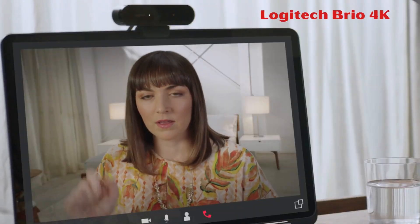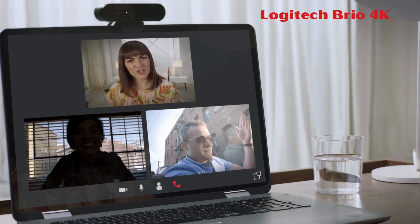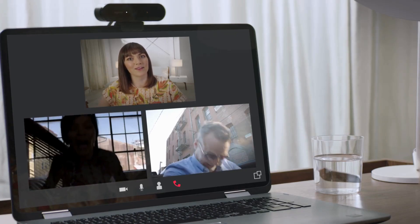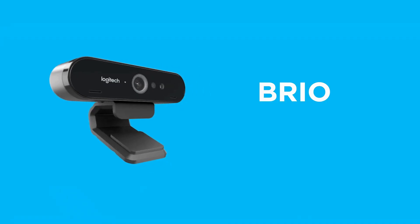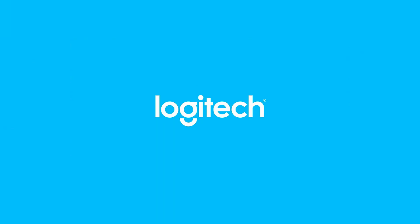The Logitech Brio 4K Webcam offers Ultra 4K HD resolution with 5x HD zoom for professional video calling experiences. It features Logitech RightLight 3 for auto light adjustment even in low-light conditions, and dual omnidirectional mics with noise-canceling technology for clear audio. Users can choose from three field-of-view presets and enjoy high-quality video recording or streaming up to 90 frames per second.